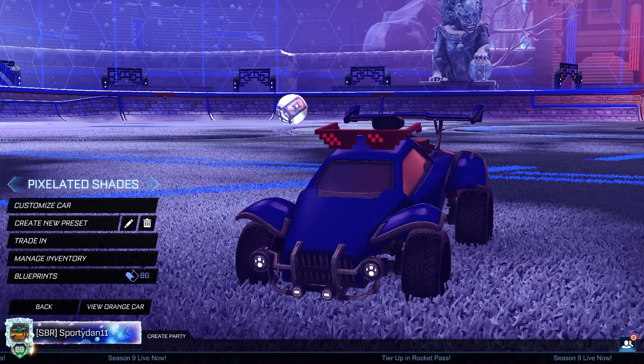Now, let's get into the video. Hey, what is going on guys? It is SportedAN here. Welcome back to another Rocket League Showcase episode. And in today's episode, we do have the Pixelated Shades.